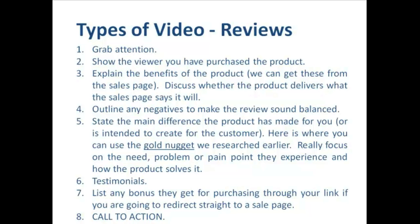Number four, outline any negatives to make the review sound balanced. Number five, state the main difference the product has made for us or its intended audience — focus on the need, problem or pain point they experience and how the product helps solve it. Number six, if we have any available, we can add in testimonials. Number seven, list any bonus the viewer gets for purchasing through our link if we're redirecting them straight to a sales page. Number eight, our call to action — tell them what to do: click the link below the video to get more information, to get a bonus, to get free access to a four-week video course, whatever it is. Tell them what to do, tell them how to do it, and make them do it now.